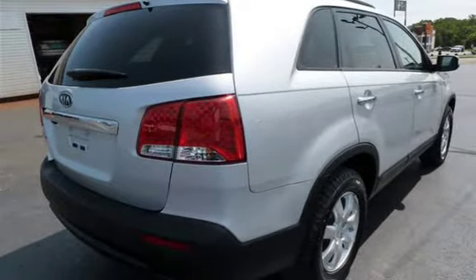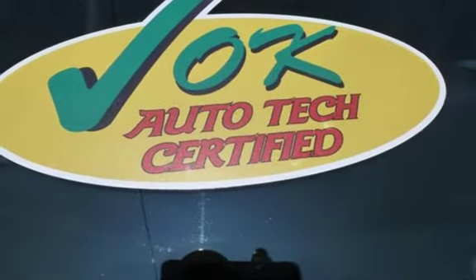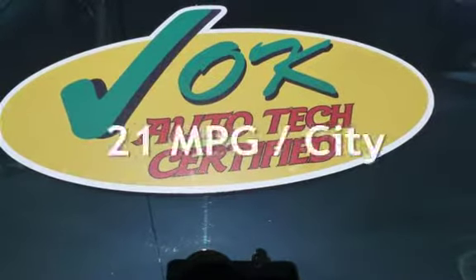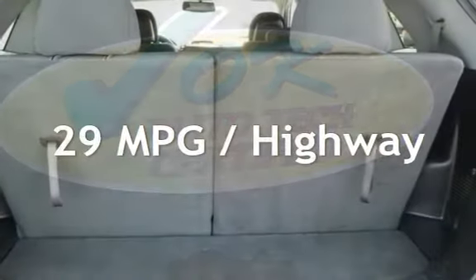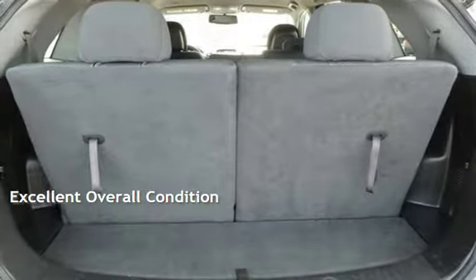This Kia has less than 93,000 miles on the odometer. Estimated fuel economy for this vehicle is 21 miles per gallon in the city, and 29 miles per gallon on the highway. This vehicle is in excellent overall condition.